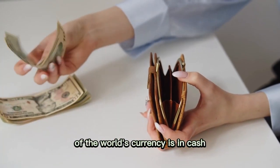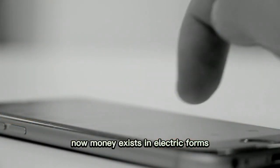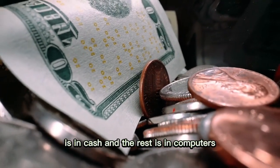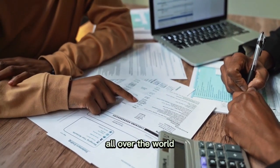Only 8% of the world's currency is in cash. Money now exists in electronic forms — just 8% is physical cash, and the rest exists in computers and electronic bank accounts all over the world.